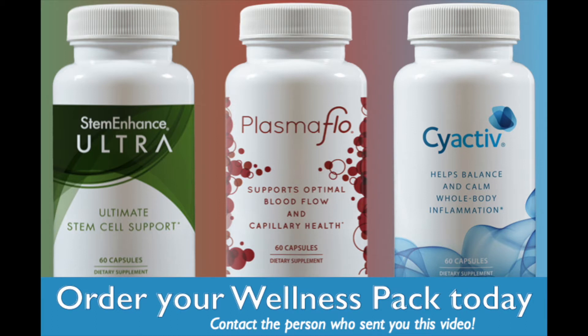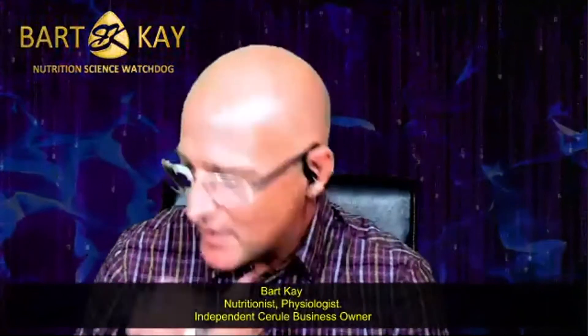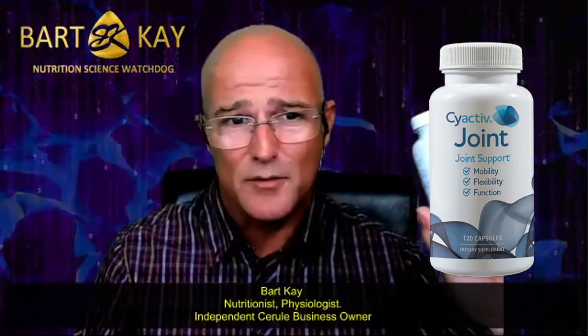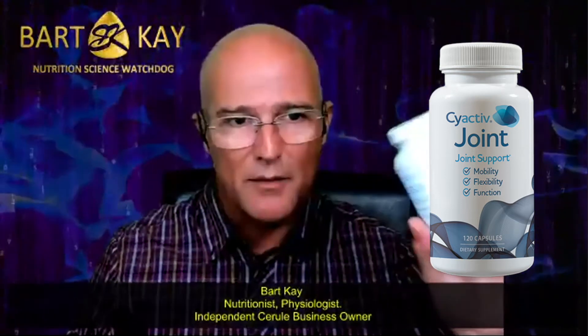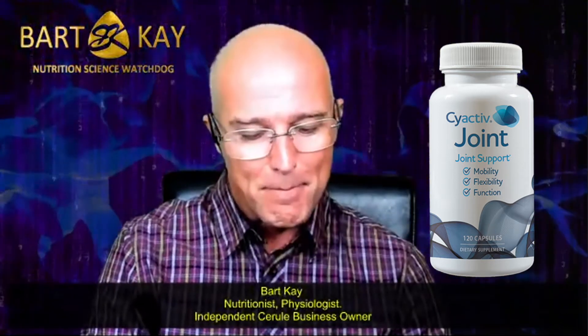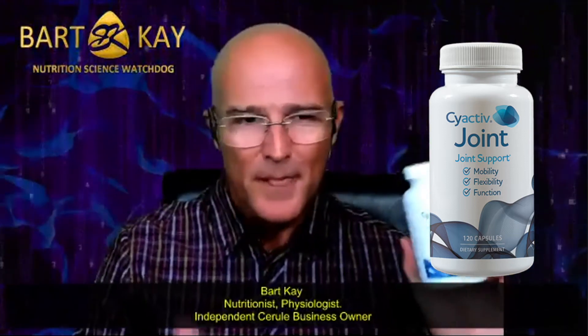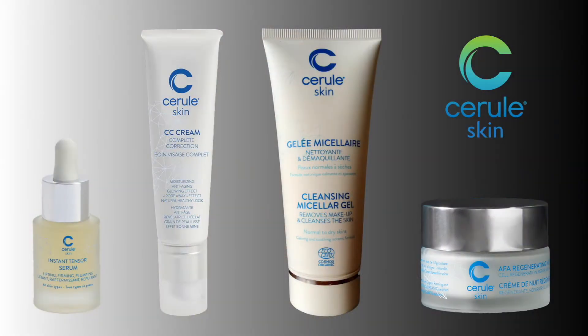The Wellness Pack is the cheapest way to do it — put it on auto-ship for a decent discount, and if you want it even cheaper, get three preferred customers on a Wellness Pack and yours is free. That's the three main oral supplement products. There is a fourth product called Cyactive Joint — or Cyactive Flex in the UK — which is based on standard Cyactive but also contains eggshell membranes and various herbal ingredients, specifically formulated for joints and connective tissues. If you have joint or rheumatic issues, substitute that one for standard Cyactive.